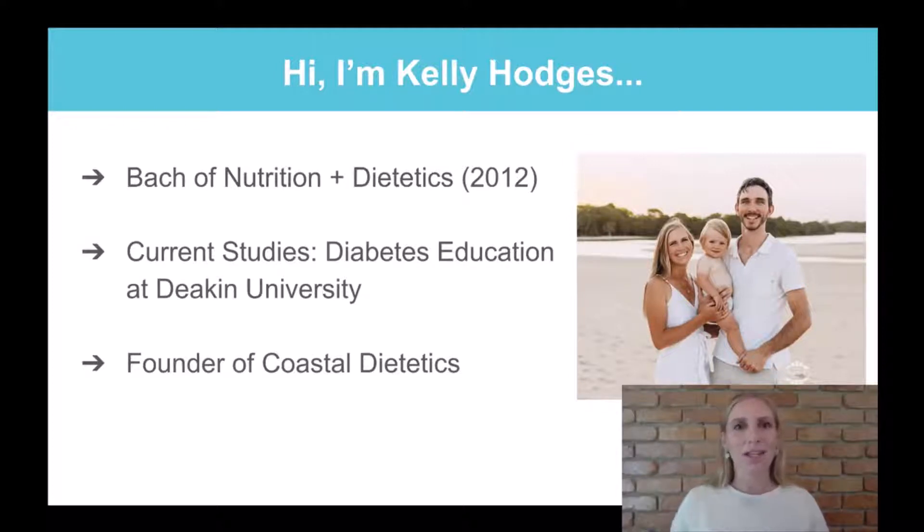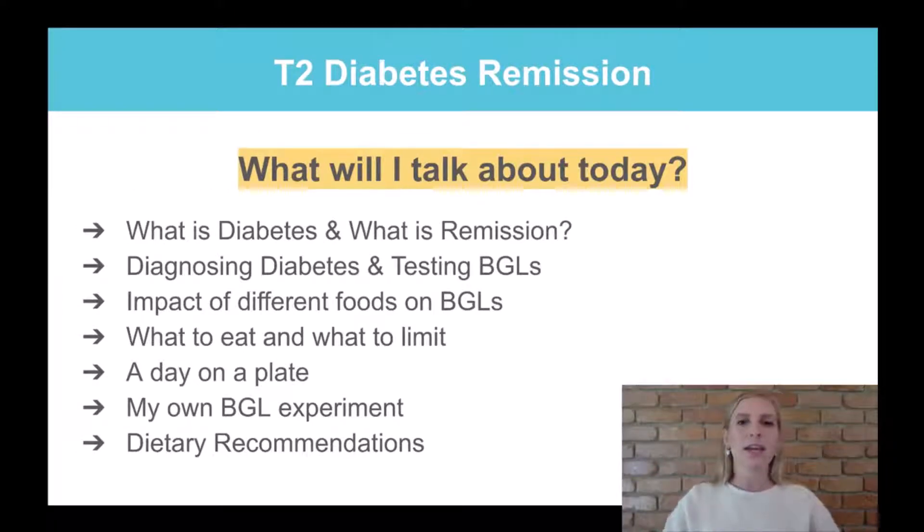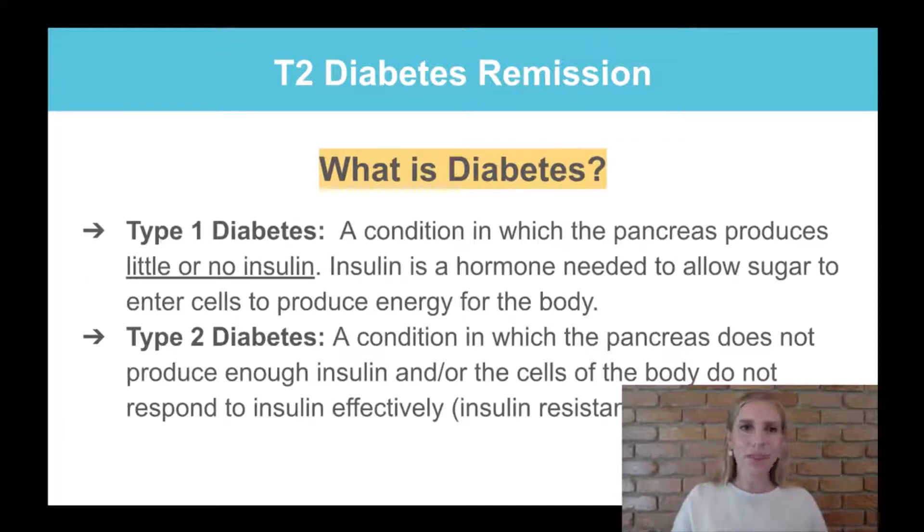For today's session on type 2 diabetes remission, we're going to talk briefly about what diabetes is, what remission is, how we diagnose diabetes, testing blood glucose levels, the impact of different foods on blood glucose levels, what to eat, what to limit, what a day on the plate looks like, my own blood glucose level experiment, and dietary recommendations. I'll jump straight in and keep this simple and straightforward.